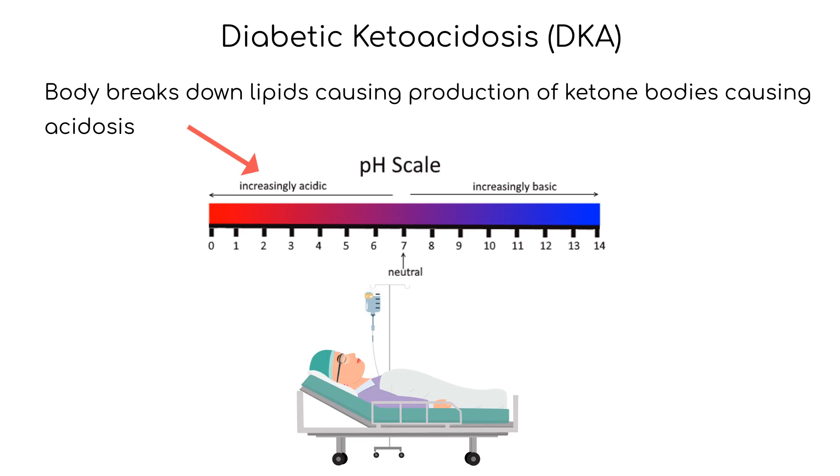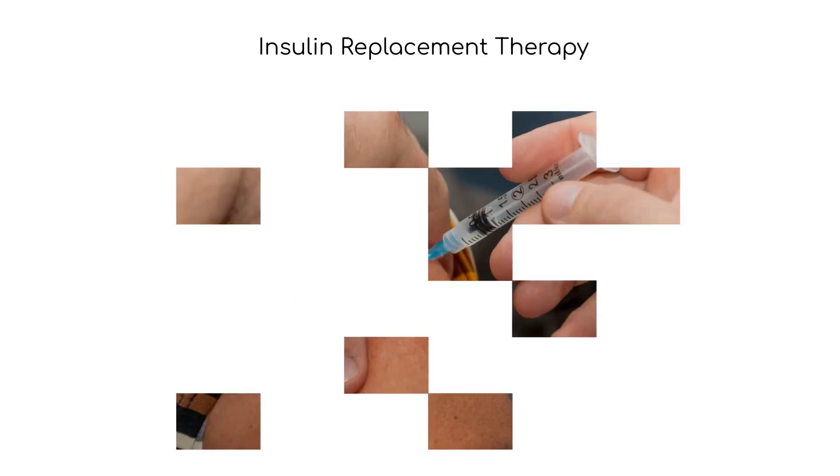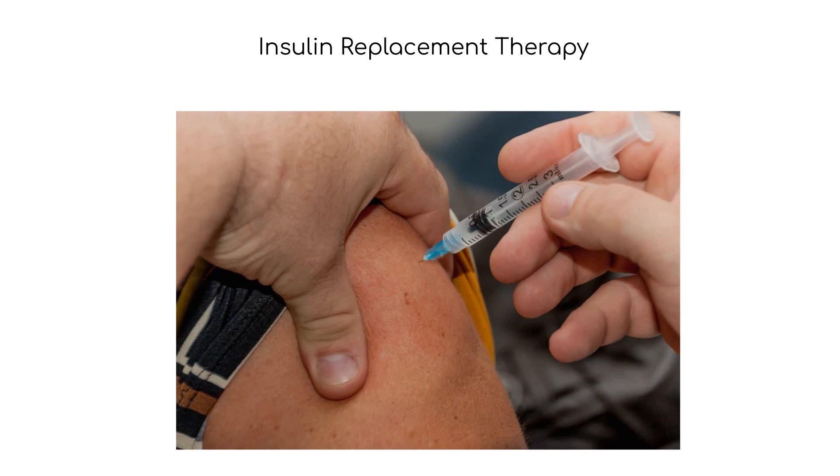Symptoms of type 1 diabetes typically develop rapidly and include increased thirst, frequent urination, unexplained weight loss, fatigue, blurred vision, and increased hunger. Management of type 1 diabetes involves insulin replacement therapy, either through injections or an insulin pump, along with regular monitoring of blood glucose levels, adjustment of insulin doses as needed, and dietary and lifestyle modifications.